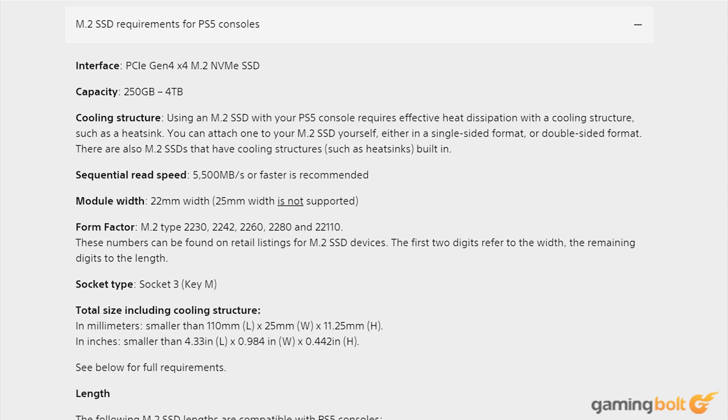However, the SSD needs to play by Sony's rules. The SSD should be a PCIe 4.0 NVMe drive with at least 5500MBps read speeds. To ensure cooling, it also needs to have a heatsink installed, which should fit within the dimensions specified by Sony.